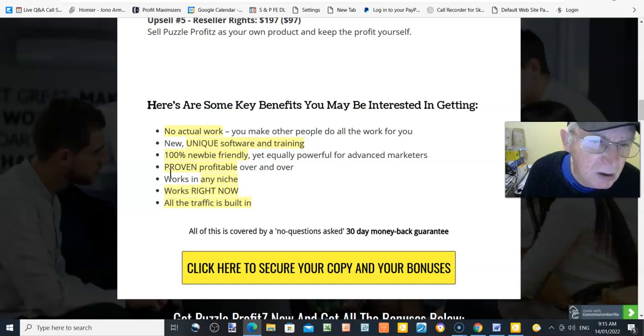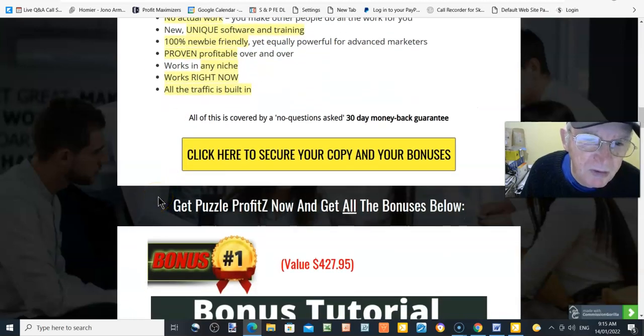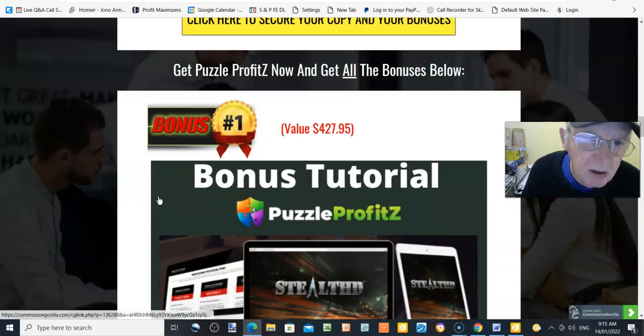Here are some key benefits you may be interested in: no actual work, new unique software and training, 100% newbie friendly, proven profitable over and over, works in any niche, works right now, all traffic is built in, and covered by a no-questions-asked 30-day money-back guarantee. Get Puzzle Profits now and get all the vendor bonuses below.